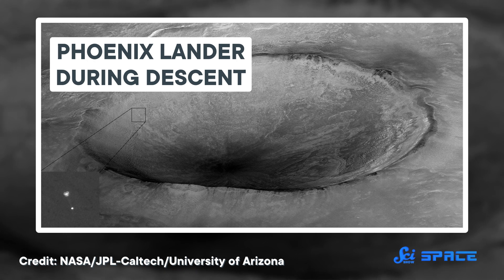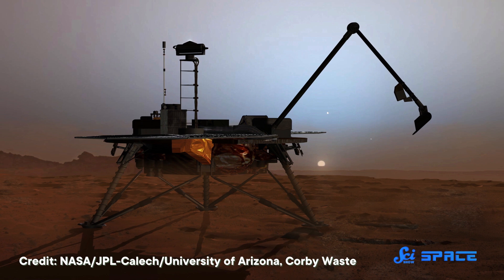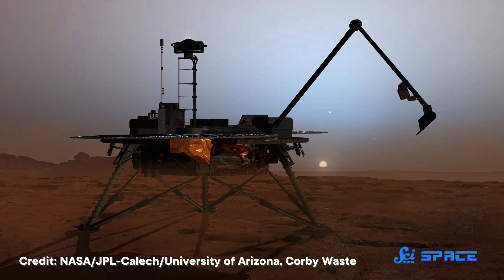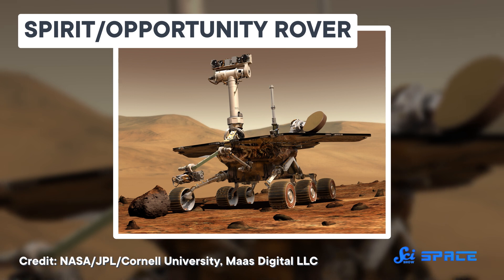Once it landed, the probe's secondhand science mission could begin. To accomplish its goal of digging into Martian dirt for signs of water, Phoenix needed a robotic arm. But once again, the electric motors on that arm weren't new to the mission. Those motors were bulk-ordered for previous missions — Spirit and Opportunity — so there were still a bunch left over that had gone unused.